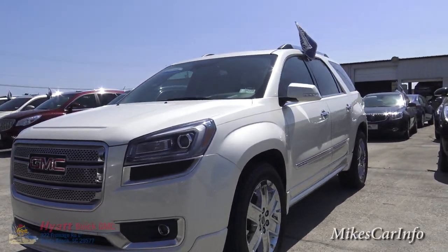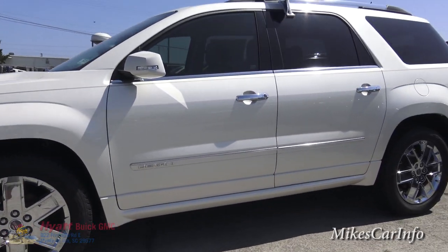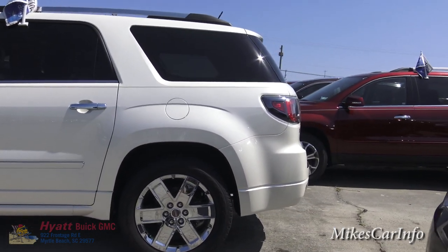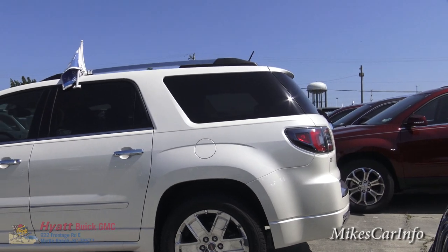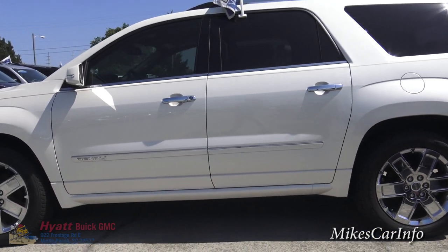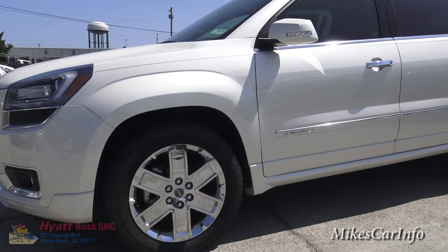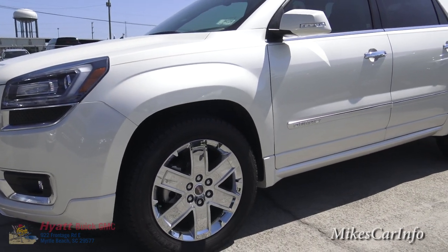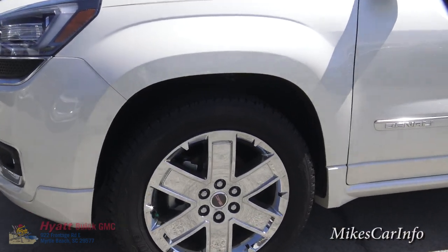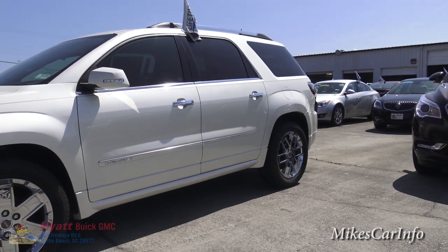Check out those wheels — you've got the chrome-clad wheels, the chrome handles, and that white diamond. In the sun it is a pearl coat color so it really pops out at you; it's not just a regular white color. It has the 20-inch chrome-clad wheels and they fit nicely on this vehicle.